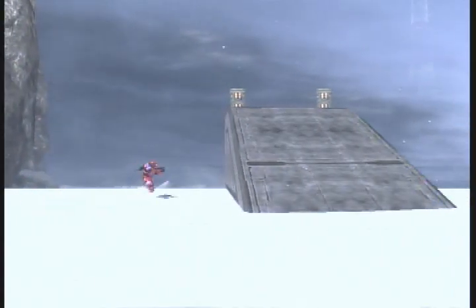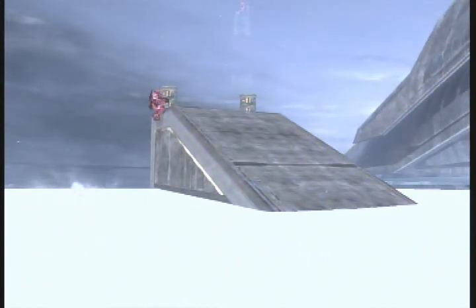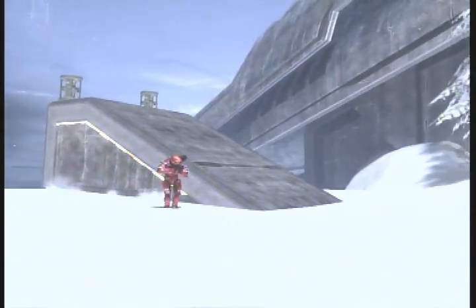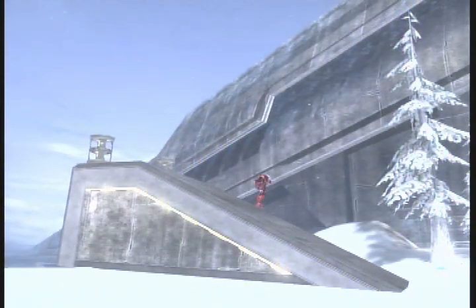This simple machine is an inclined plane. As you can see, it is harder to jump up than it is to walk around. It is a lot easier but it does take a lot more time.